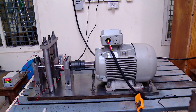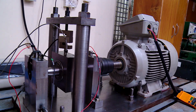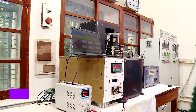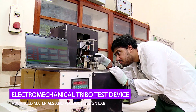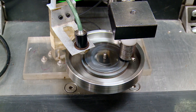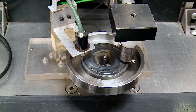We use vibration measurements to detect and locate gear defects such as root cracks and broken teeth. While bearings are used in all rotating machinery, a unique situation occurs in traction motors of electric vehicle drivetrains where bearings are subjected to both electric currents and mechanical loads. The novel electromechanical tribo test device in the Advanced Materials and Product Design Lab studies bearing materials and lubricants under combined electric and mechanical loading, helping in the early detection of lubricant deterioration.